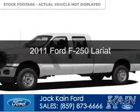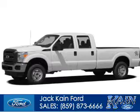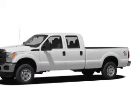This is a used 2011 Ford F-250. It's powered by 4-wheel drive, a 6.2-liter, 8-cylinder engine, and a 6-speed automatic transmission.